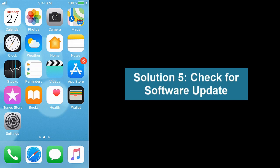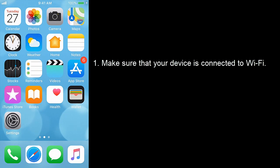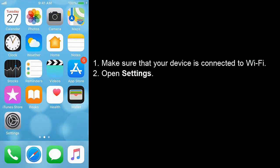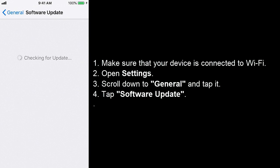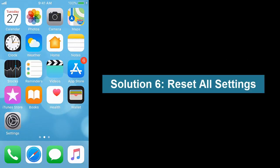Solution 5: Check for Software Update. Make sure that your device is connected to Wi-Fi. Open Settings, scroll down to General and tap it, tap Software Update, then tap Download and Install if an update is available. No update is available on my iPhone.